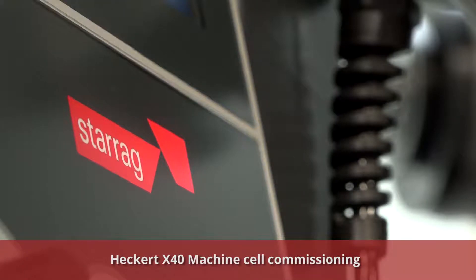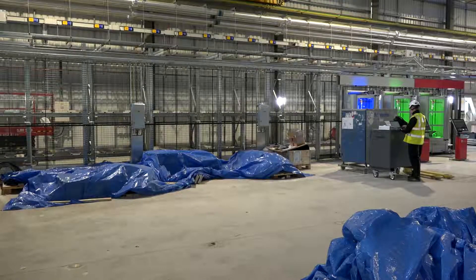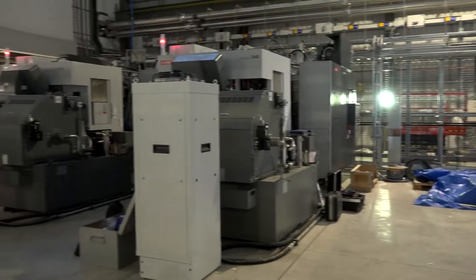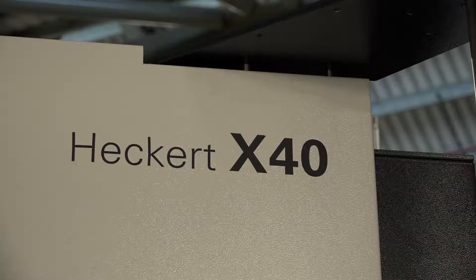We're here at the new Boeing facility in Sheffield — it's been three weeks since we've last been here. Can you tell us a little bit about the progress on the installation of the machines? Of course. There's a lot happening — the machines are all powered up now.